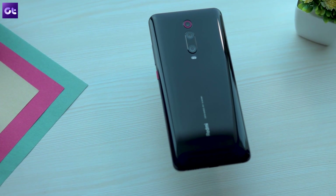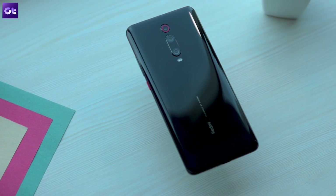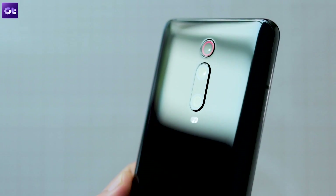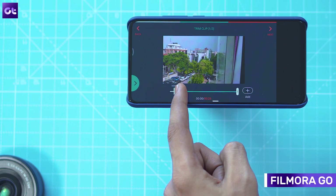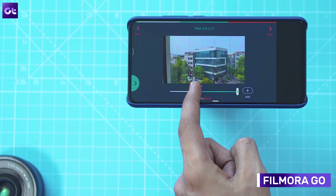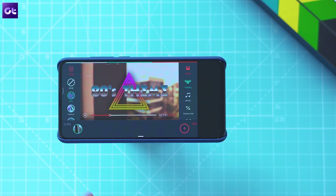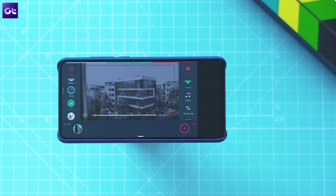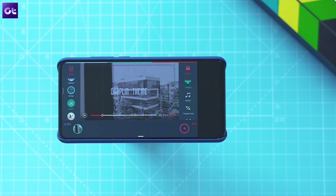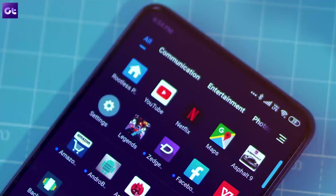While we're on the topic of watching videos, let's also talk about making videos. You can capture 4K videos with the K20 Pro, but once you're done, you don't get a capable enough video editor to polish that footage. For that, all you need is FilmoraGo — one of the best free video editors on the Play Store. It's easy to use, has a ton of handy features, and you can even use it to directly publish your videos on Instagram or YouTube. So if you're planning to make videos for TikTok or Instagram, don't skip this app.